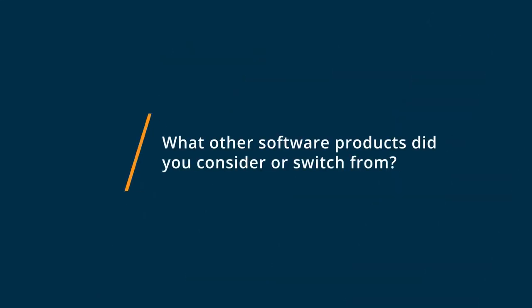Before RecruitCRM, we didn't actually have a formal ATS tool at all. We used a combination of SurveyMonkey and a lot of manual processes. RecruitCRM basically replaced all that and gave us the workflows we needed to automate our entire recruitment process.